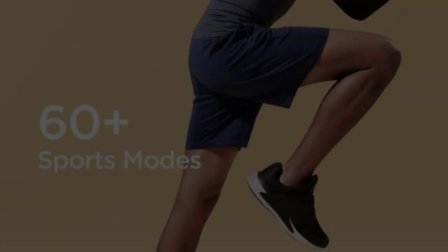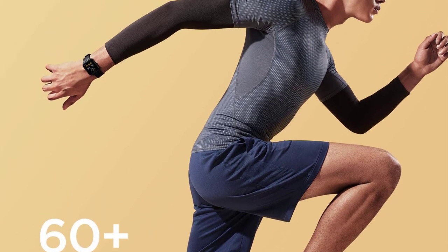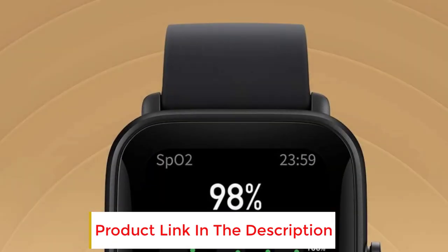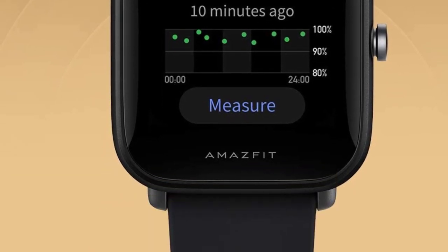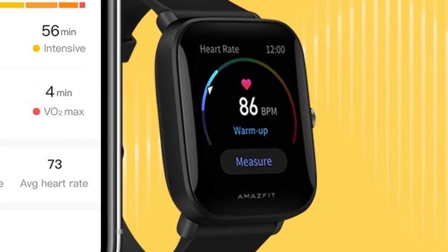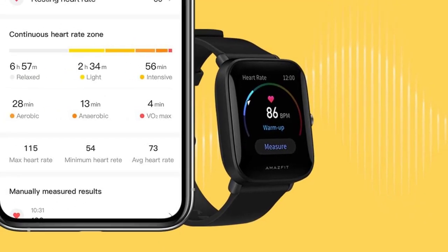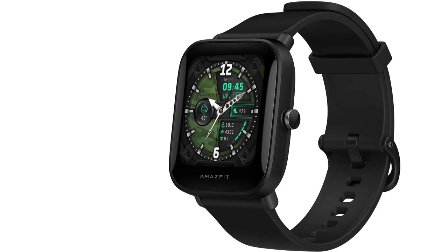Once fully charged, you can enjoy more than a full week of use without worrying about chargers. The Amazfit Bip U Pro only weighs 31 grams — an ultralight design you can barely feel when striving for peak performance. It features a 1.43-inch large color screen with 320x302 pixel resolution, creating an exquisite visual display that makes all incoming calls, messages, and reminders extremely clear.